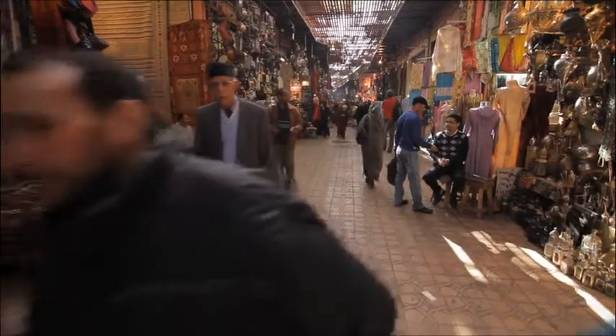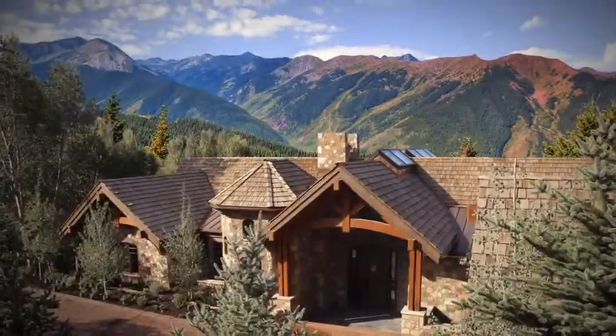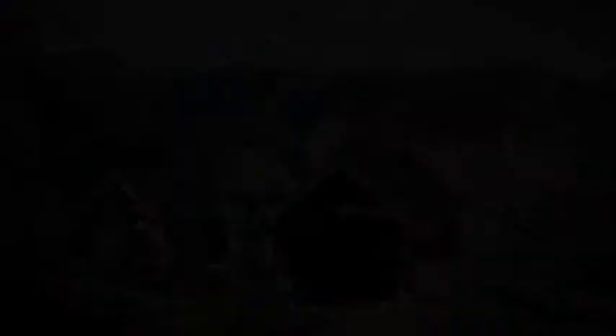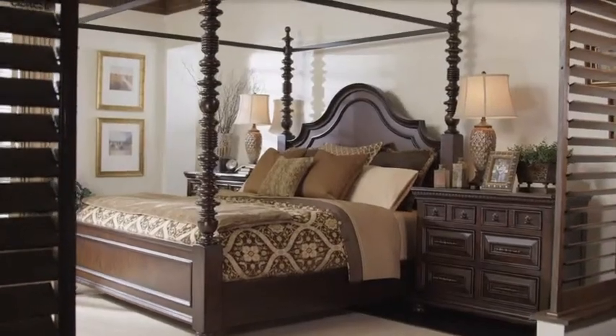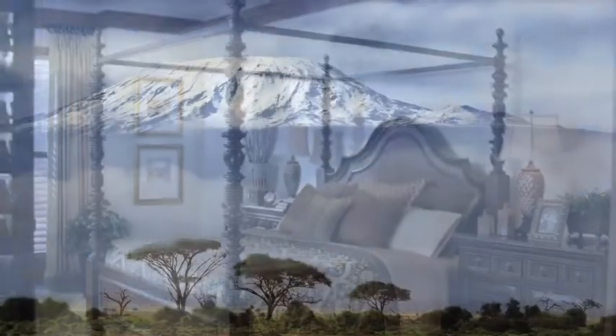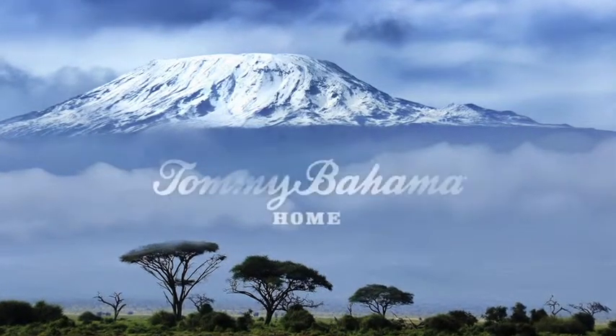Explorers are often great collectors with a keen eye for things distinctive and unique, not only in nature, but in pieces that surround them at home. Introducing a collection that embodies a lifestyle of travel and sophisticated living. Introducing Kilimanjaro, from Tommy Bahama Home.